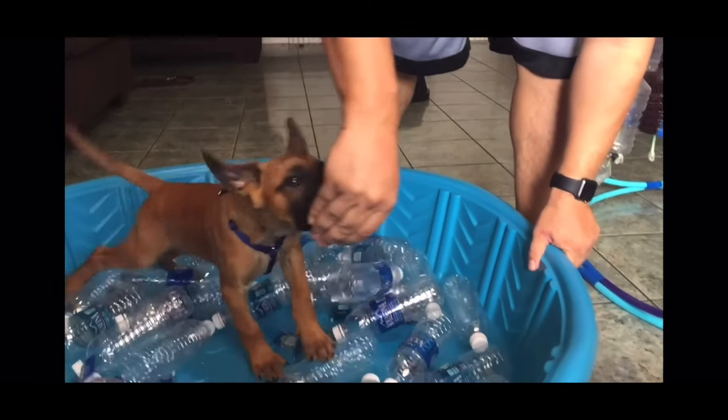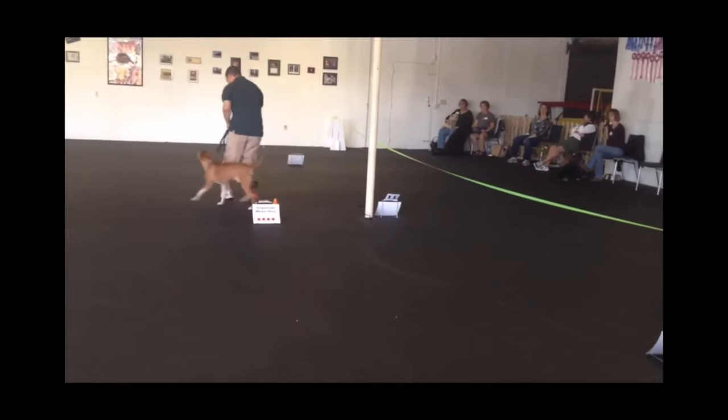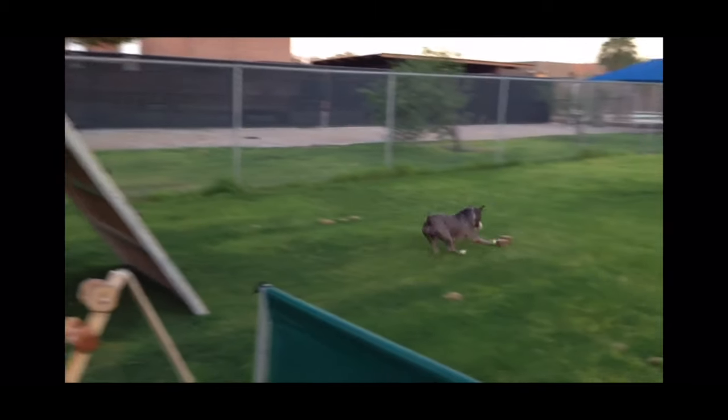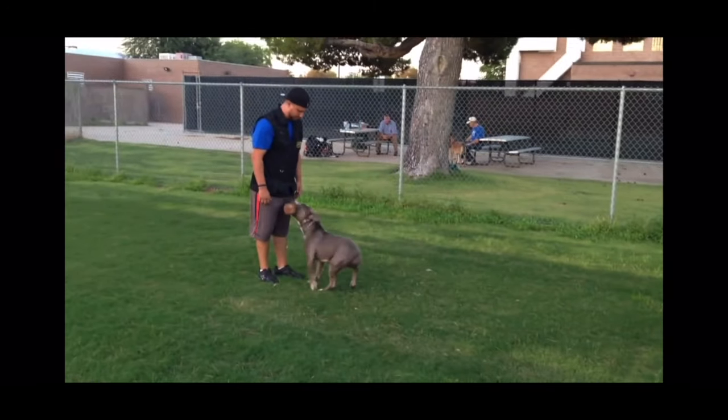All right, let's talk about the science behind how dogs learn — agenda-free. The science behind how dogs learn is rooted in behavioral psychology, neuroscience, and ethology. Here are 10 key principles in that regard.